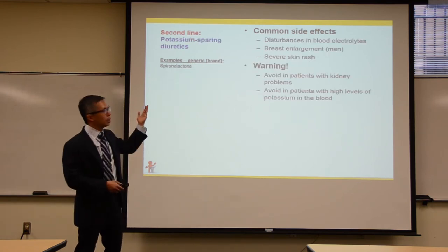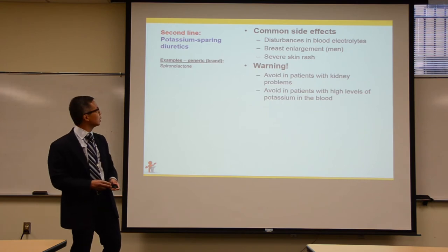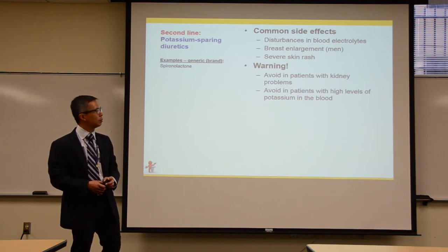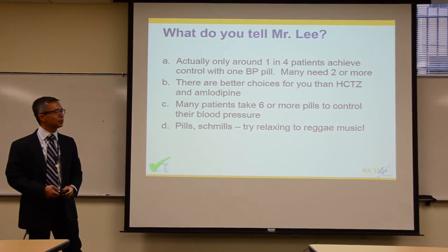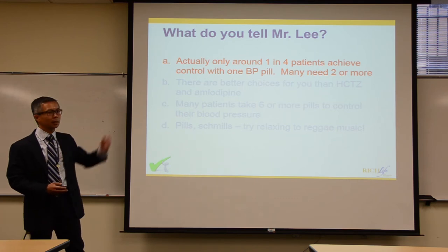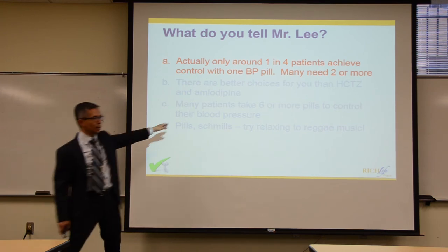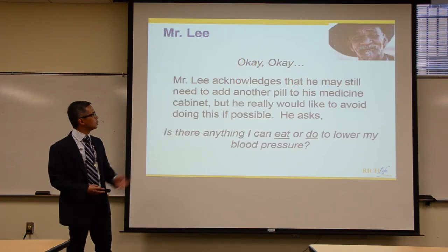Finally, potassium-sparing diuretics — particularly spironolactone — are not widely used but are considered underutilized by hypertension experts. Use caution with kidney disease and high potassium levels. Coming back to Mr. Lee: very few patients need six pills to control blood pressure; most need one to three. The important thing is actually taking the one that's been prescribed.